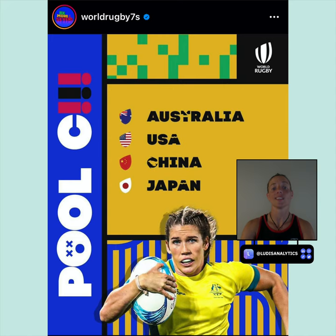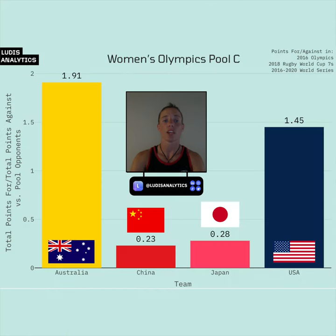In Women's Pool C, Australia, China, Japan, and the USA will all be pushing to finish in the top two to solidify a spot in the quarterfinals. Australia have ebbed and flowed since their gold medal finish in Rio five years ago, and have left their all-time leading scorer Elia Green home from Tokyo, but they are certainly in contention to repeat on the podium. The USA should be Australia's biggest competition in this pool, and both teams would do well to put as many points on the board as possible during pool play.